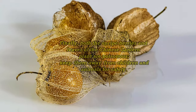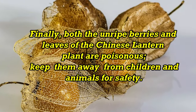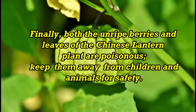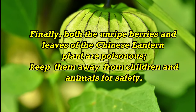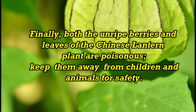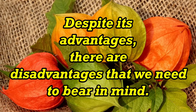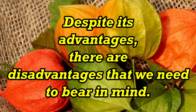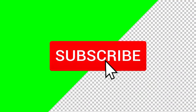Finally, both the unripe berries and leaves of the Chinese lantern plant are poisonous. Keep them away from children and animals for safety.